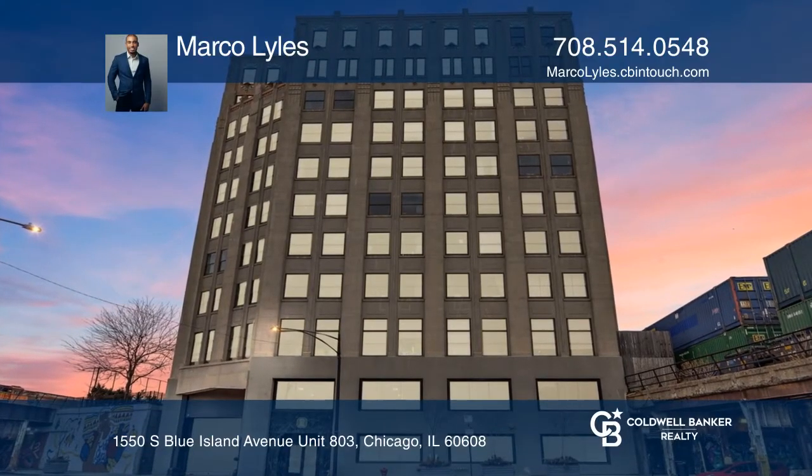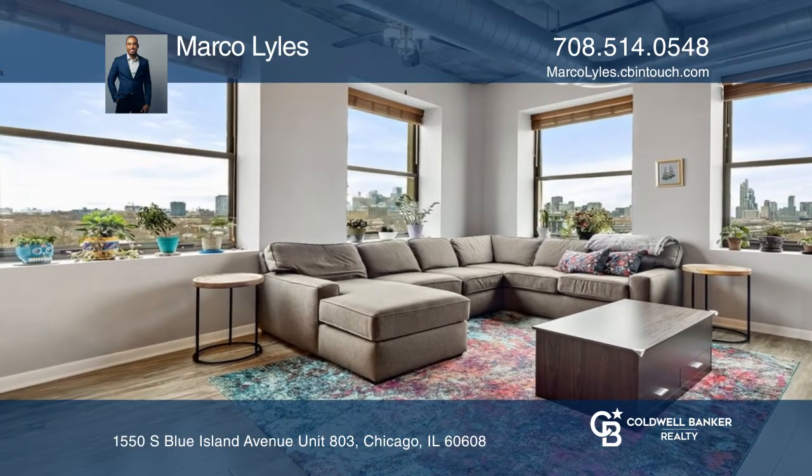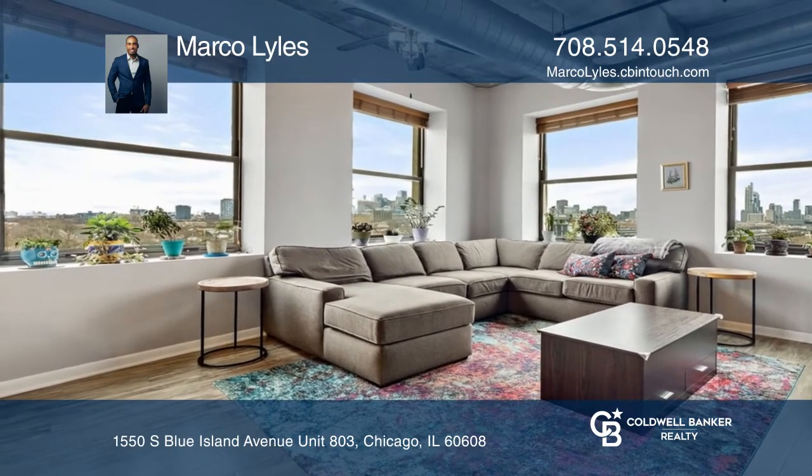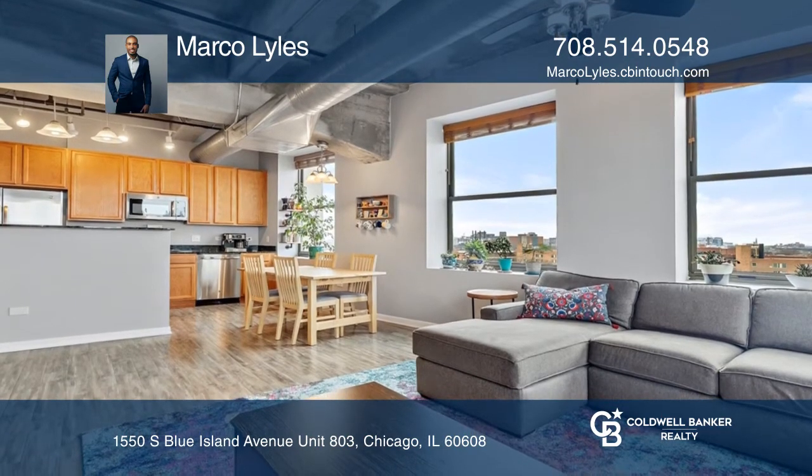Don't miss this oasis in the sky with breathtaking downtown views. It features a spacious living area, soaring loft ceilings, and large windows to bring in the scenic city skyline.